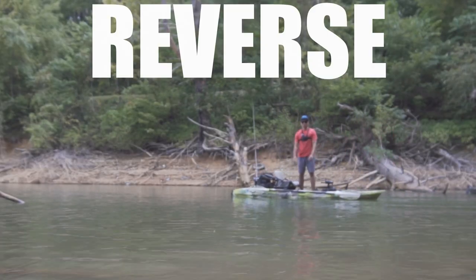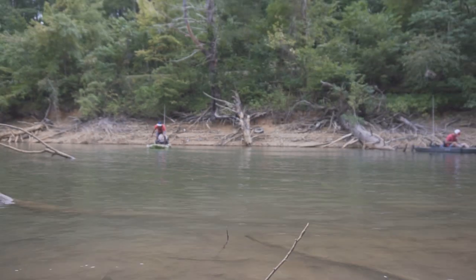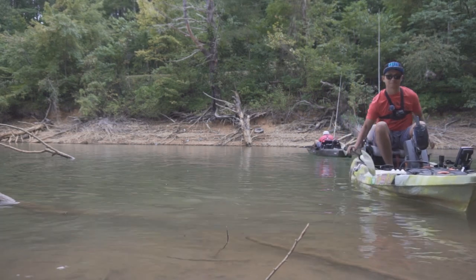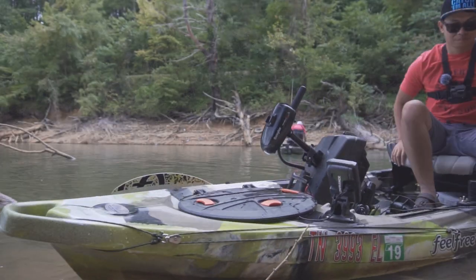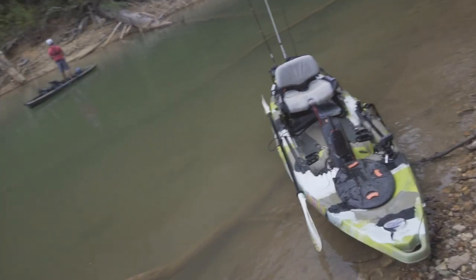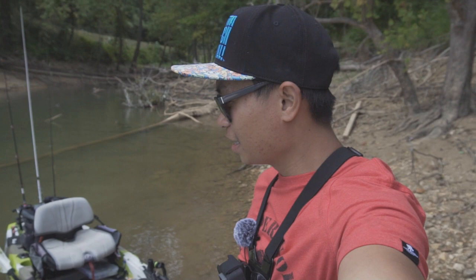Reverse — this is reverse. That's the Feel Free Lure with the trolling motor I built. I hope you enjoyed this video. If you want to see more, hit that subscribe button and give this video a thumbs up. Keep fishing!